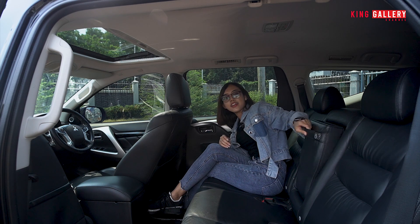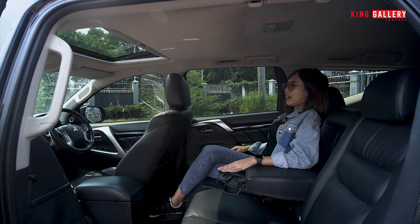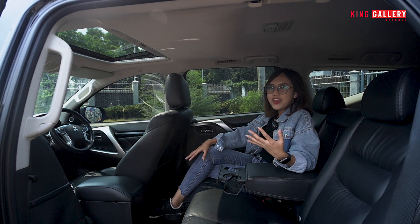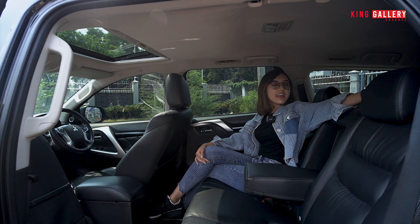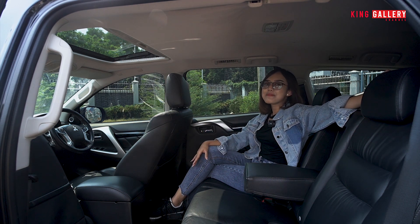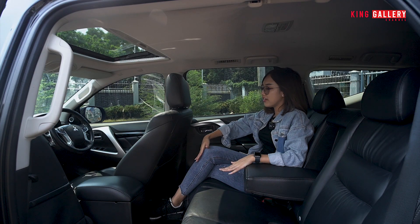Di sini sudah ada armrest dan 2 cup holder. AC-nya depan, tengah, belakang ada, jadi otomatis orang-orang tidak akan kepanasan. Untuk bagian atapnya, jaraknya jauh banget juga karena mobil Pajero ini terkesan sangat tinggi, jadi dari kepala ke atas jaraknya juga agak jauh. Untuk legroom-nya juga sangat jauh. Di sini tidak ada power outlet, tapi dari depan juga bisa disalurkan ke belakang. Di sini ada tuas pegangan tangan karena mobilnya bisa buat di jalan yang bergelombang, jadi saat perjalanan jauh bisa pegangan ke sini.